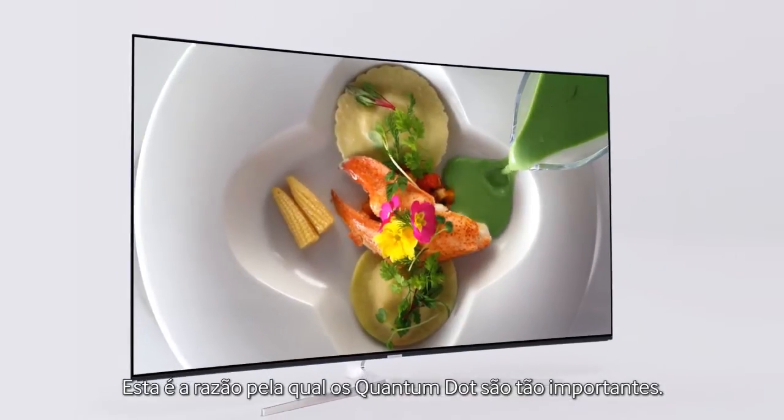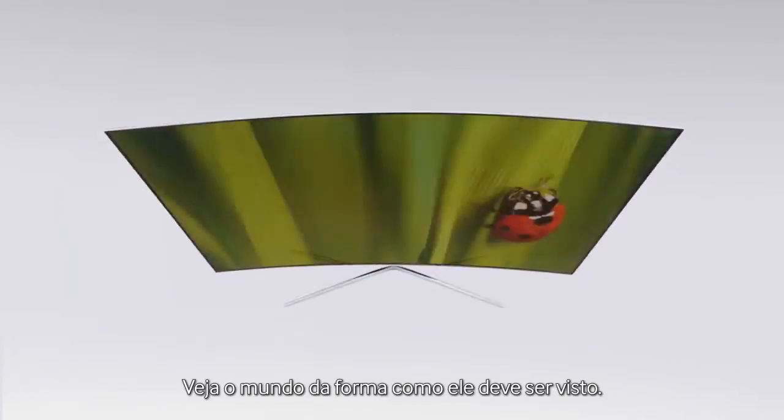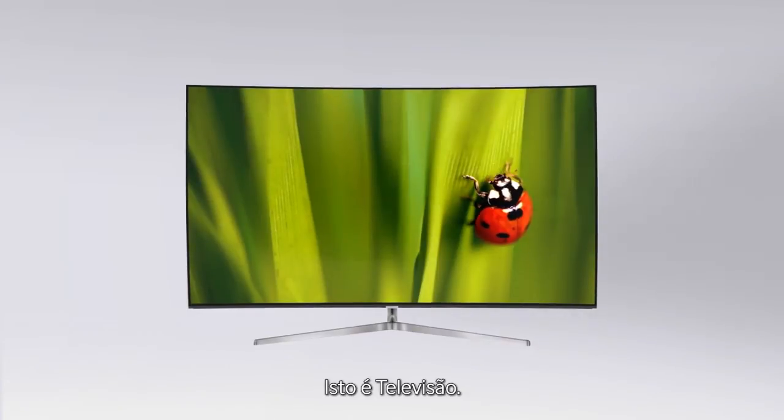And that's why quantum dot is so important. See the world as it should be seen. This is TV. Samsung SUHD TV.